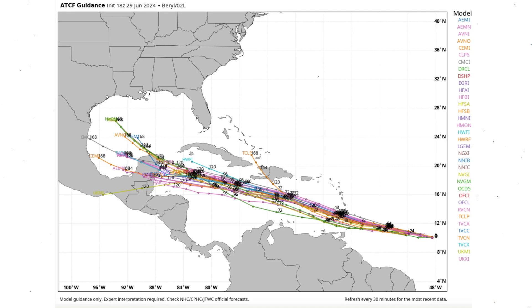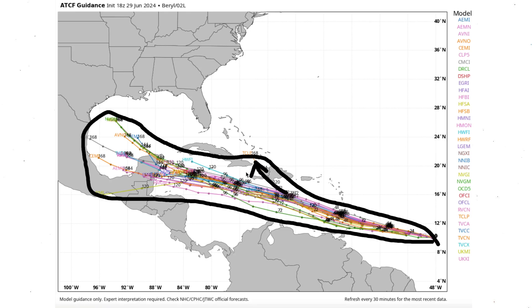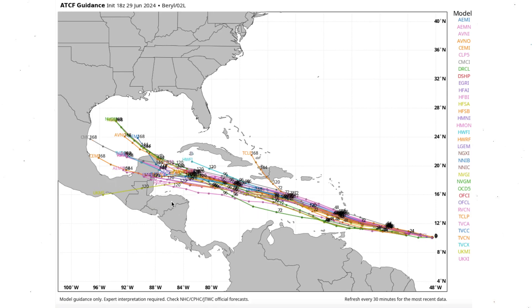As we look at our spaghetti model guidance, the track is a little bit further south than the European model. Drawing a cone around all of this, there is some question later on with one model moving it over Haiti and taking it east of Cuba towards the Bahamas — but that is definitely an outlier. The majority of models take it straight to the Yucatan Peninsula, where we've already seen a lot of tropical activity this hurricane season. A mean average would give us something along those lines, with the track possibly moving north or south from that point.